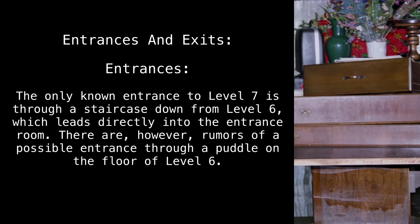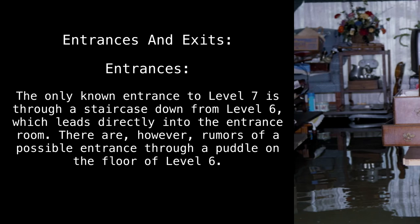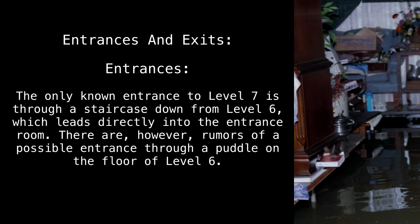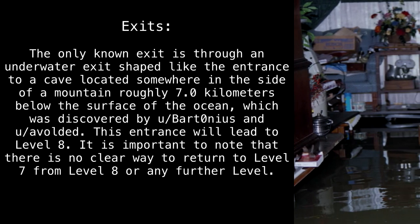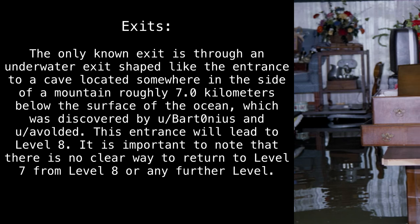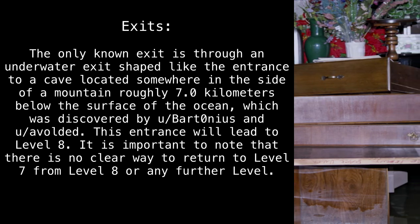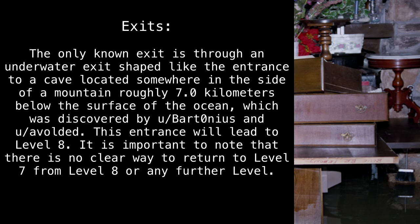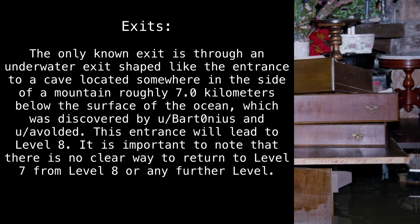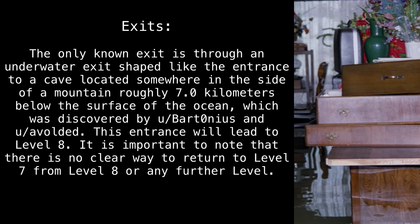Entrances and exits. The only known entrance to Level 7 is through a staircase down from Level 6, which leads directly into the entrance room. There are, however, rumors of a possible entrance through a puddle on the floor of Level 6. The only known exit is through an underwater exit shaped like the entrance to a cave, located somewhere in the side of a mountain roughly 7 kilometers below the surface of the ocean, discovered by u/Bartonius and u/Evolded. This entrance will lead to Level 8. It is important to note that there is no clear way to return to Level 7 from Level 8 or any further level.